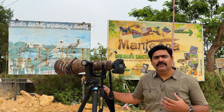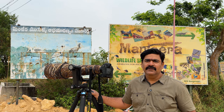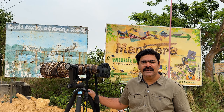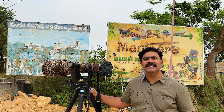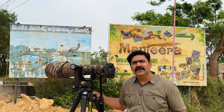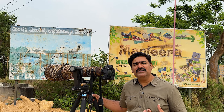This is a crocodile sanctuary. In the past, there was an important Mugger crocodile population here. There were only four Mugger crocodiles in 1978, and since then, a crocodile population has been established in this sanctuary.